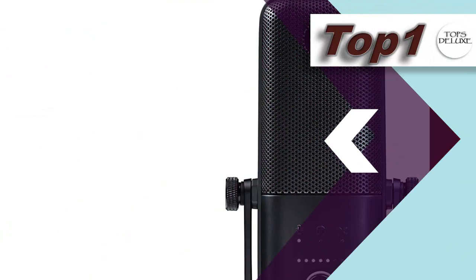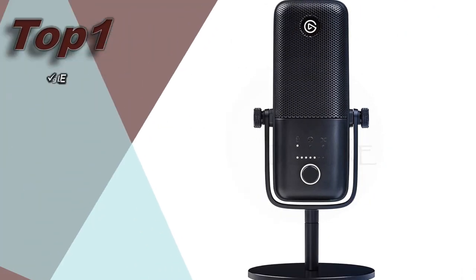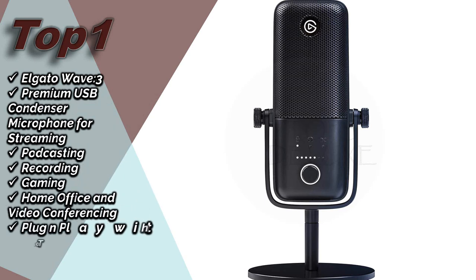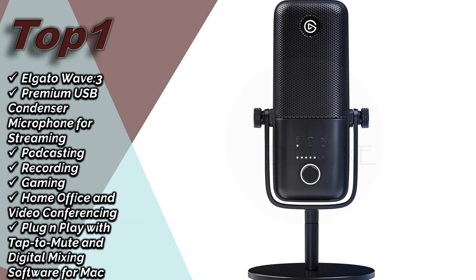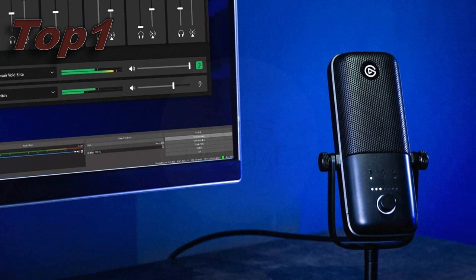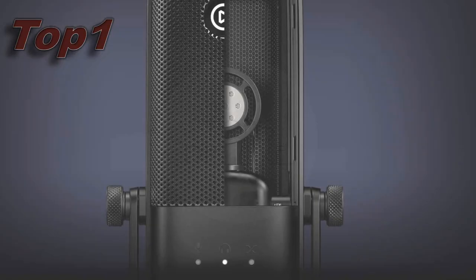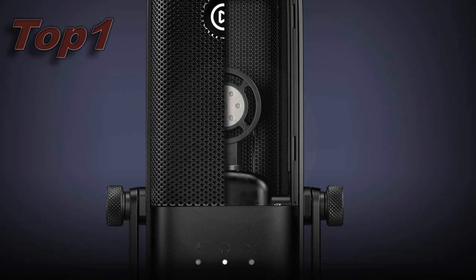Top 1. Elgato Wave 3 Premium USB Condenser Microphone for streaming, podcasting, recording, gaming, home office and video conferencing. Plug and play with tap-to-mute and digital mixing software for Mac and PC. Its approximate price is £109. More details for your purchase in the video description.